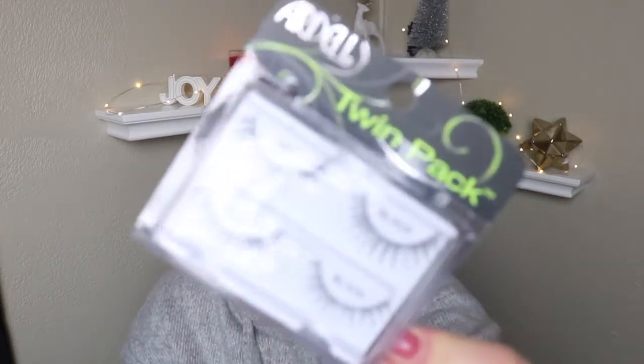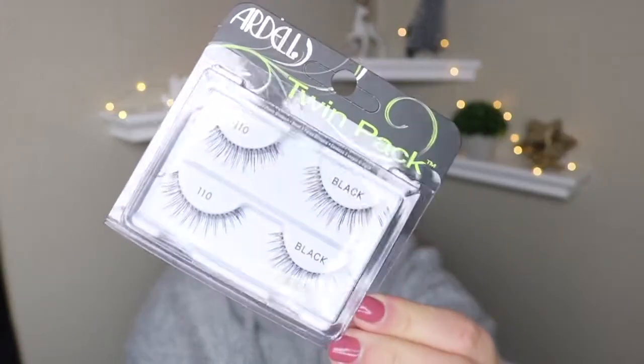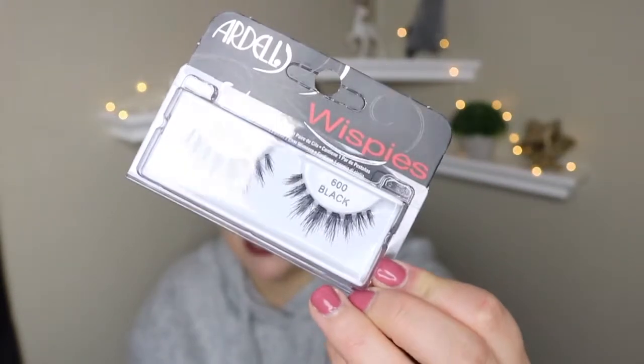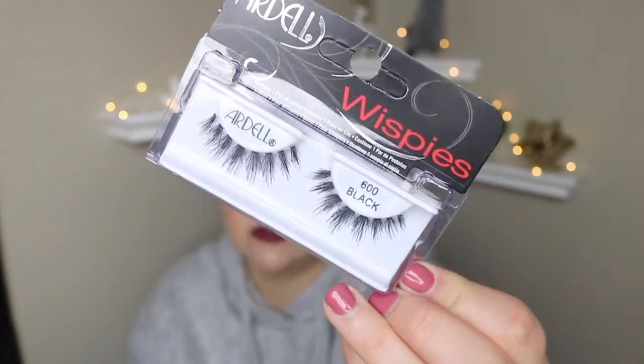Next couple things I picked up were just some lashes. I got the Ardell 110s, which are just my favorite — like a natural, really pretty lash. I also picked up the Ardell 600 Black Wispies. A little more dramatic than I would normally wear, but I wanted to try something a little bit different. We'll see how they look.